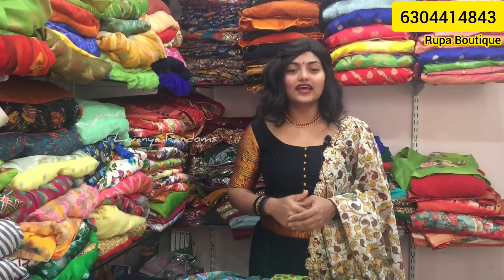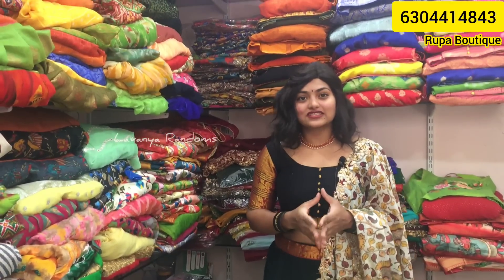Hello everyone, welcome to Rupa Design Boutique. Walk in and claim your style. My location is in KPHB near the Post Office — this is the Gold Line. I would like to thank each and every one of our customers for supporting us and for giving us a huge response.